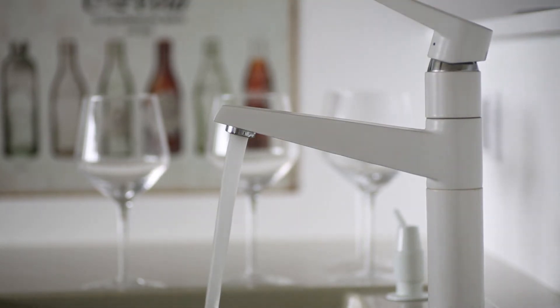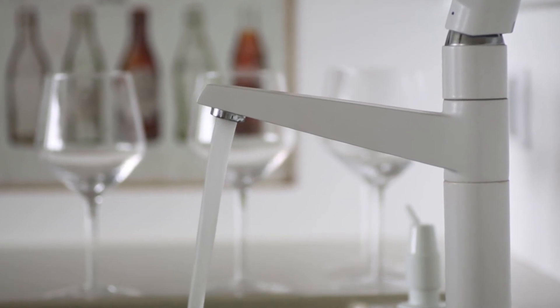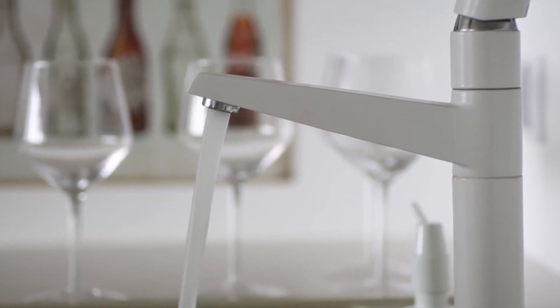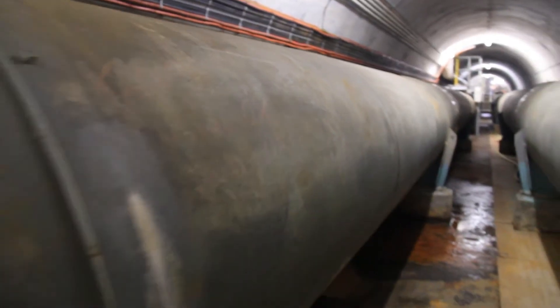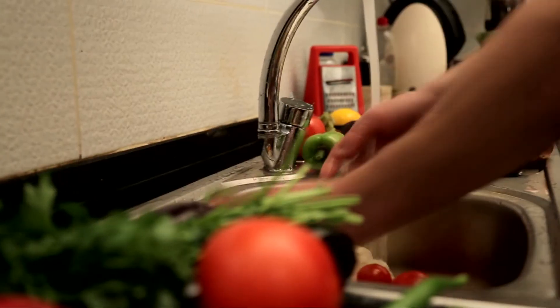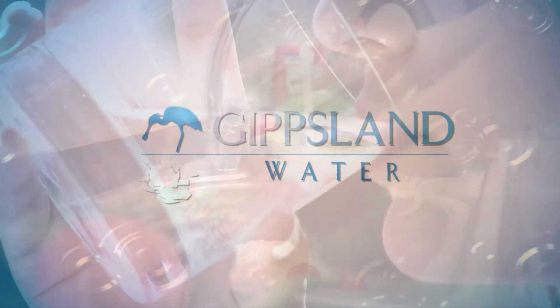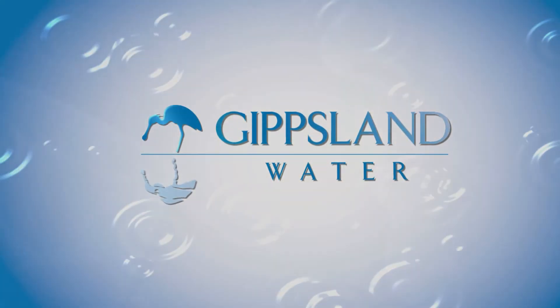So, the next time you're about to turn on the tap, think of the journey it takes before it comes out clean and clear. Falling from the sky and travelling down creeks and rivers, through kilometres of pipes and through water treatment plants, all the way to the water in your glass. It's a long and complex journey to bring safe, clean drinking water to you.